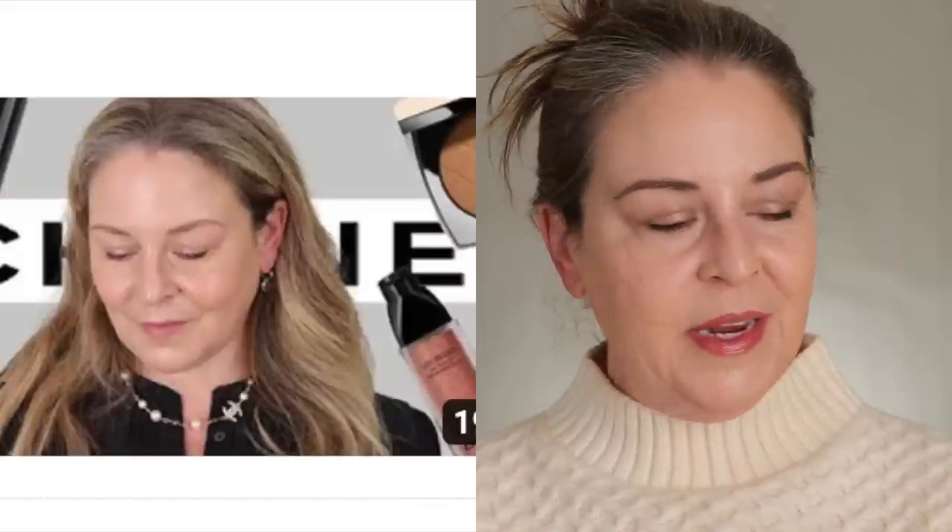Le Beige Water Fresh Complexion Touch — I love this so much. This has less coverage than the Chanel No. 1, and I got it in the 30s so it totally worked for me in August and September. Now it's not working for me as much, so I might mix it with something else. I think I'd rather have the No. 1 in a 20 for winter, but for summer when your skin is looking really good anyway, I've enjoyed this so, so much.